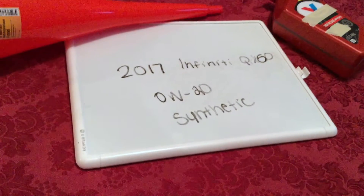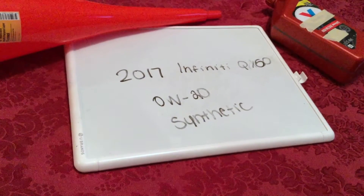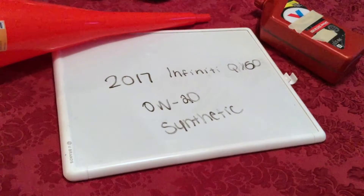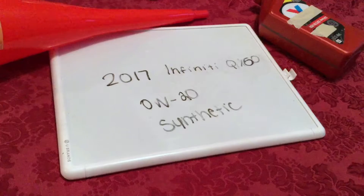Ask your mechanic if they recommend a different oil type for your 2017 Infiniti QX60. When I looked it up, it's going to be 0W-20 synthetic. This oil type you can find at most auto parts stores — just be sure to check the video description for the most recent price as well.